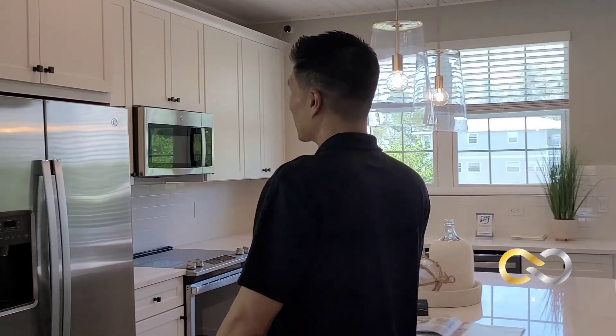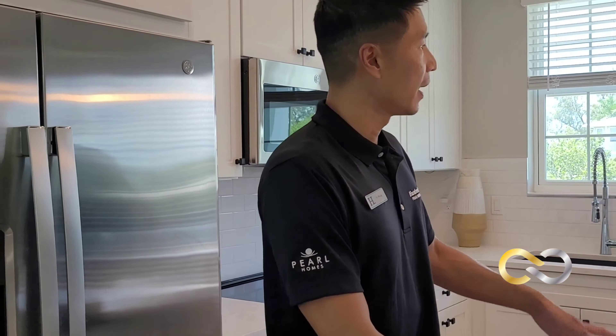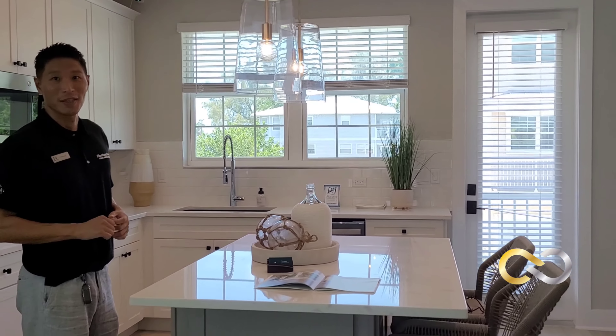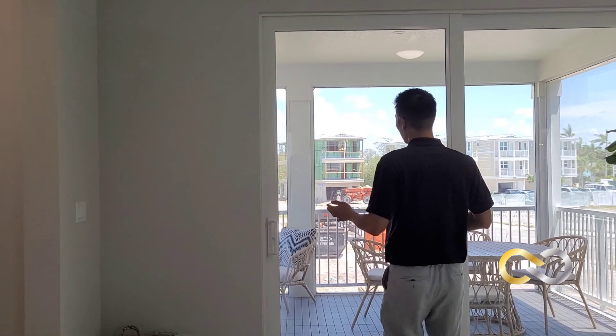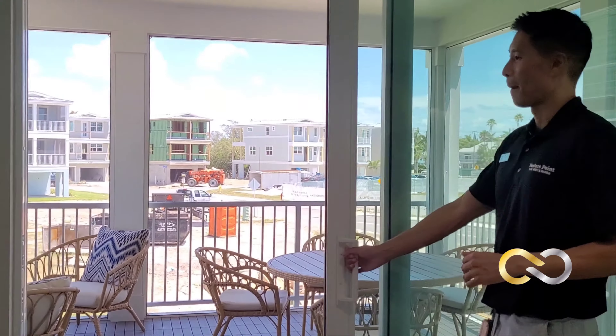Cabinets by Timberlake. A full GE appliance package is included, as well as this oversized island, and there is a balcony right off the kitchen which in our model overlooks the bay. Our kitchen leads into our living area which overlooks this oversized covered balcony.